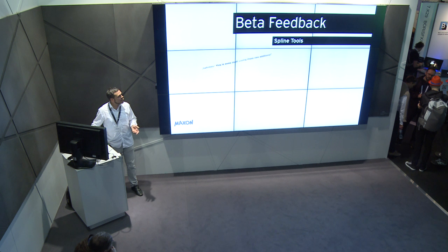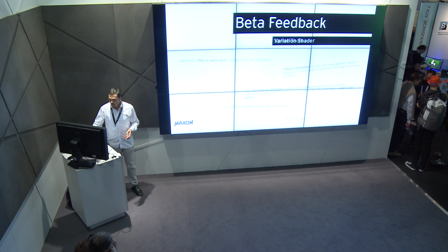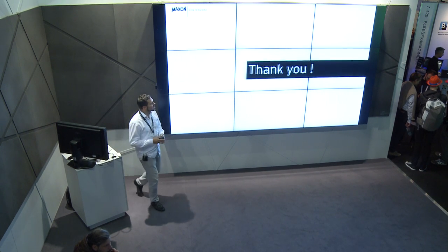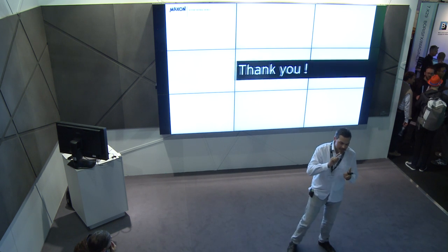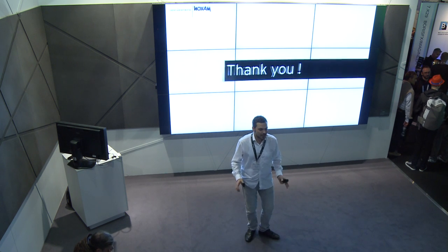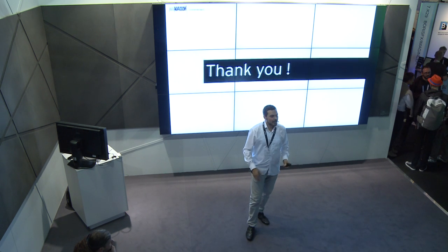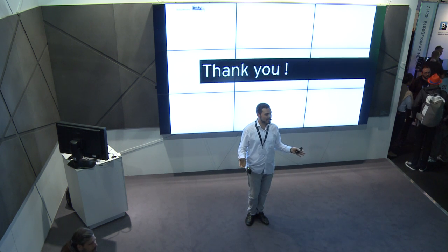Thanks a lot for coming to the presentation. I'm really happy about this release because we got rid of many workflow issues Cinema 4D had in the past. We always take care of easy use, great workflow, and stability — and this won't change in the future because we want you to be happy with the software. Grab the demo version, it saves you a lot of time. Thanks for watching, have a great day at IBC!